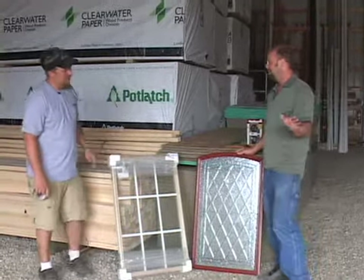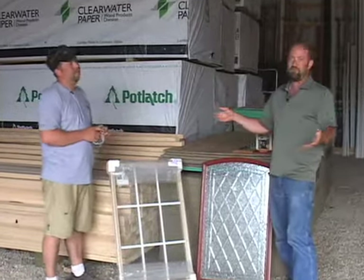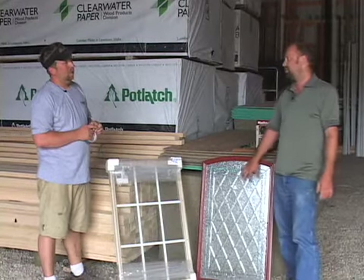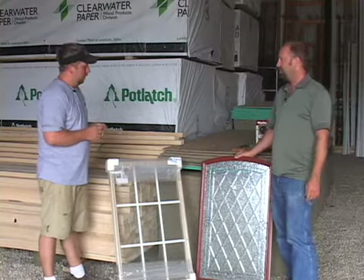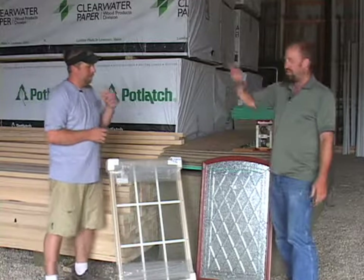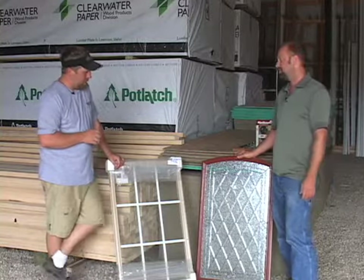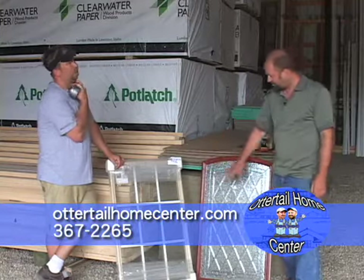Today we want to talk a little bit about door glass. I know we touched briefly on it in some previous shows, but even if you've got old glass in there that you don't like anymore, it's pretty easy to switch out. Even if you've got to cut the door a little bit, it's not a big deal. They make metal saw blades for jigsaws and it's just so simple to do. You can make a whole new opening.